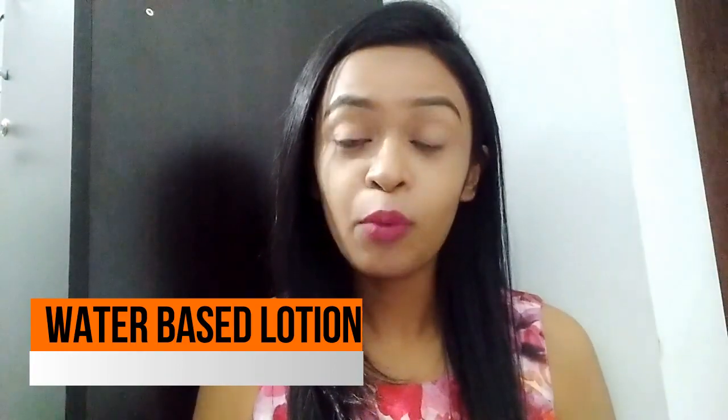The second tip is to switch to water-based moisturizers. Sometimes no matter how much moisturizer we use, our skin is still dry. So after cleansing and toning, add a water-based moisturizer to your routine. This will add extra hydration and water content to your skin so it does not dry out. I will mention some recommended moisturizers in the description box, so check those out.